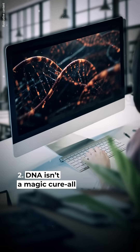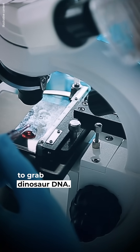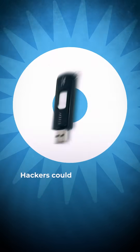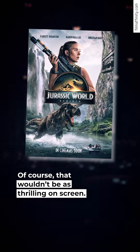#2: DNA isn't a magic cure-all. The movie has scientists risking everything to grab dinosaur DNA. One paleontologist points out that DNA is just a bunch of data in a sequence — hackers could steal it on a simple thumb drive. Of course, that wouldn't be as thrilling on screen.